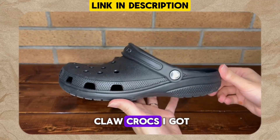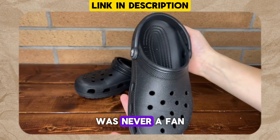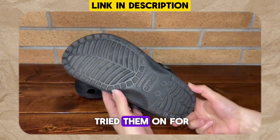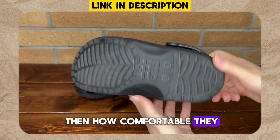These are the classic clogged Crocs I got in the color black. I actually personally was never a fan of Crocs until I tried them on for the first time, and I actually realized then how comfortable they really were.